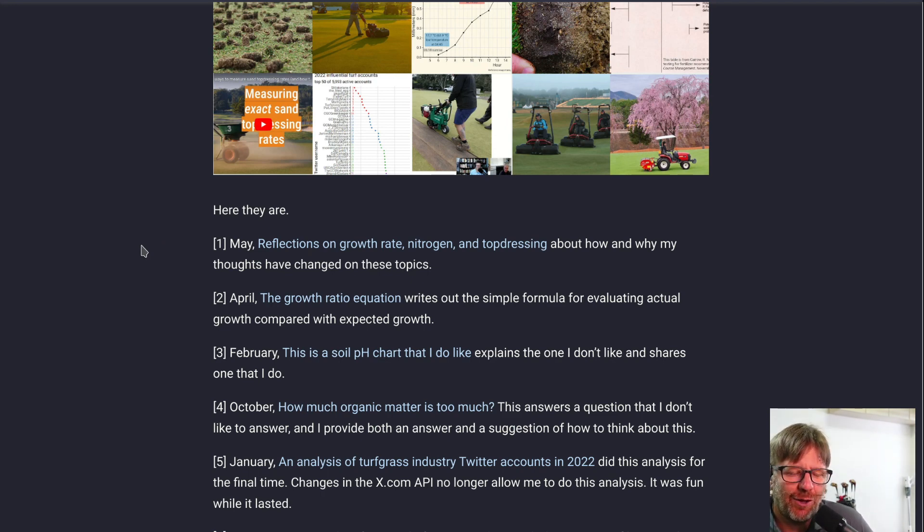I'll also mention that the back catalog of ATC Doublecut podcasts contains episodes where I've discussed each of these blog posts specifically. If you're really interested, go check out the back catalog of the ATC Doublecut podcast.